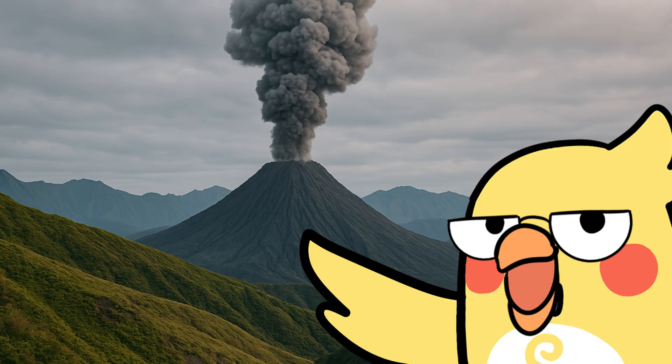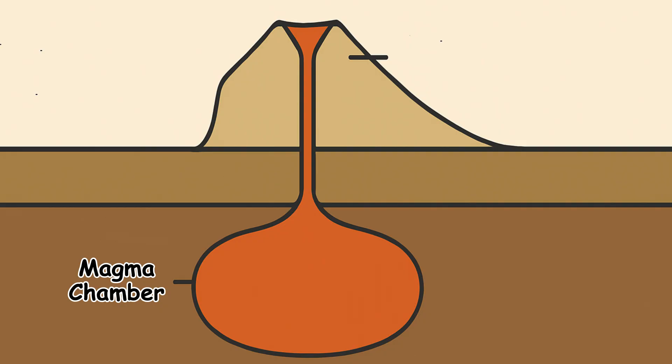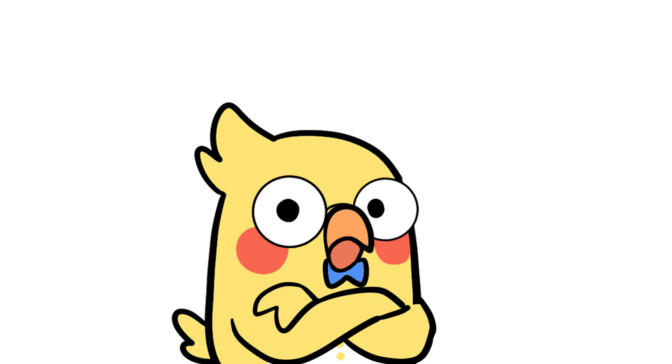A volcano isn't just a big mountain with a hole on top — it's a whole underground system. Magma chamber: where the molten rock is stored. Conduit: the tunnel magma travels through. Vent: the opening where lava, ash, and gases escape. Crater: the bowl-shaped pit formed around the vent. So next time you see a volcano, know that it's not just chilling.